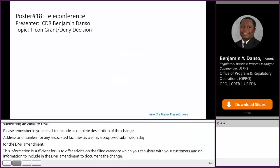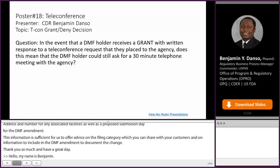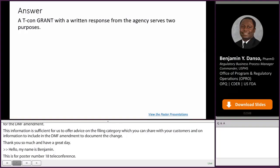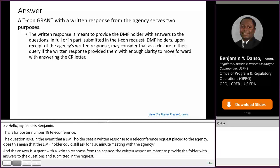Hello, my name is Commander Benjamin Dancer, and this question is for poster number 18 on the topic of TCON grant denied decision. The question asks: if a DMF holder receives a grant with written response to a teleconference request, does this mean the DMF holder could still ask for a 30-minute telephone meeting with the agency? A TCON grant with a written response serves two purposes. The written response is meant to provide the DMF holder with answers to the questions — in full or in part — submitted in the TCON request. The DMF holder, upon receipt of the agency's written response, may consider that as closure to their query if the written response provided enough clarity to move forward with answering the CR letter.